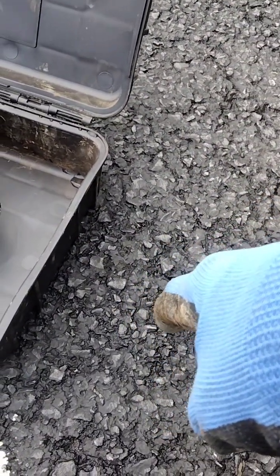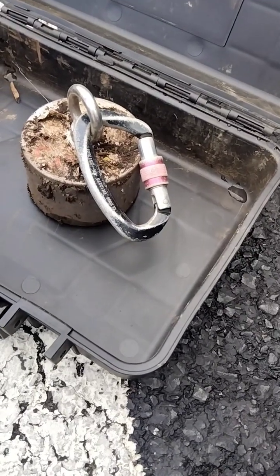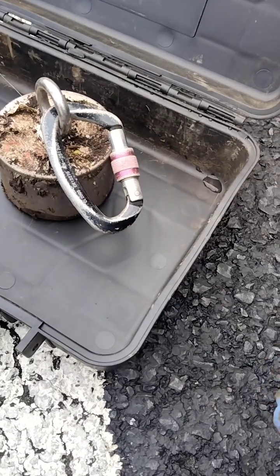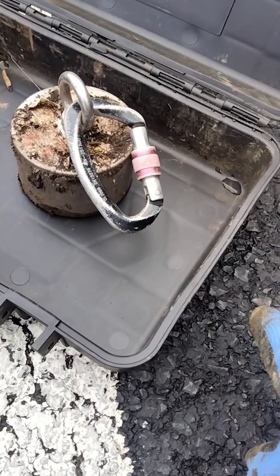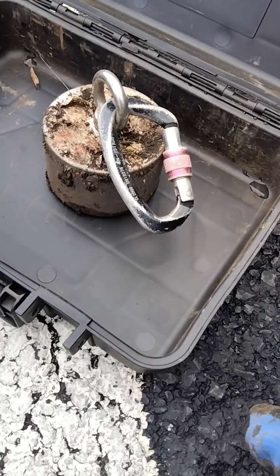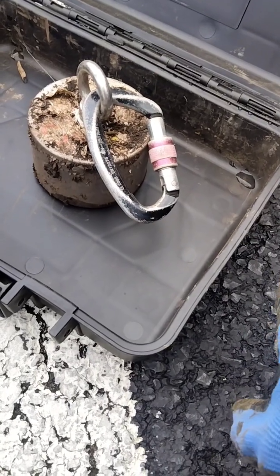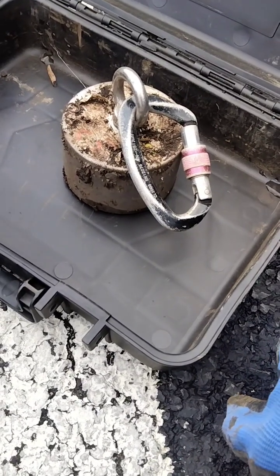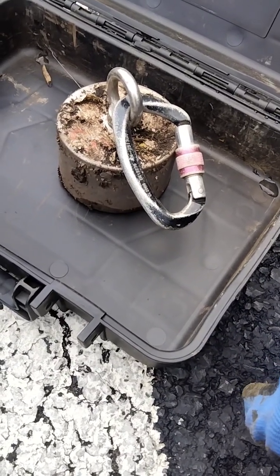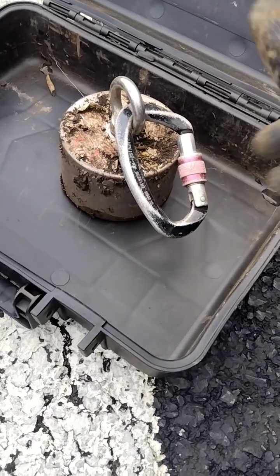I hope everybody has a good day or good evening, wherever you're all from. I'll catch everybody on the next one — this is Squirrels Magnification and Outdoors. I am trying to get to that 3K family members and 3K watch hours. I really appreciate everybody who left me a comment. Bye bye!